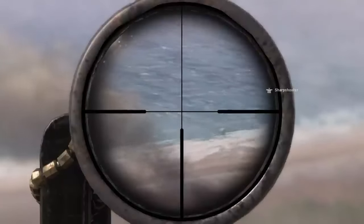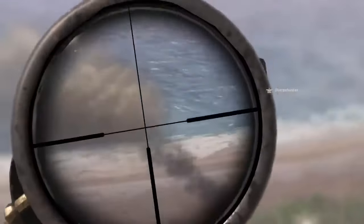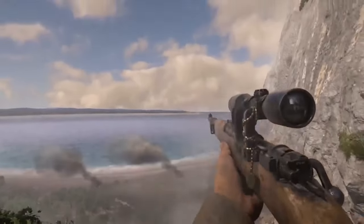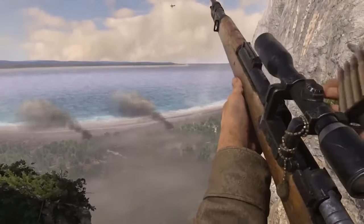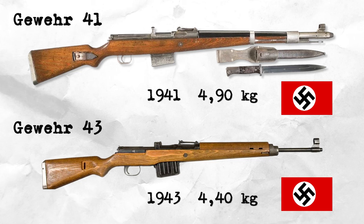The Karabiner 98K was a bolt-action rifle that served as the primary infantry rifle for the German army. Introduced in 1935, it was an improved version of previous models and one of the most commonly used rifles by German infantry, also used by snipers and paramilitary organizations. It is estimated that around 15 million units were produced. Similarly, the Gewehr rifle continued to evolve, with the Gewehr 41 and Gewehr 43 emerging as outcomes of Germany's efforts to develop semi-automatic rifles.